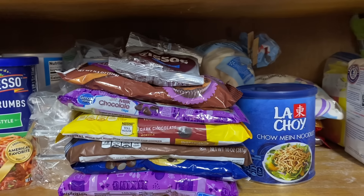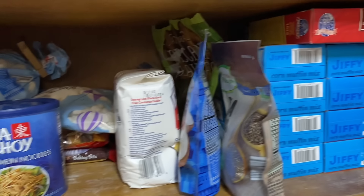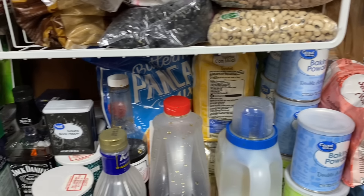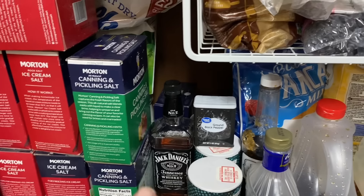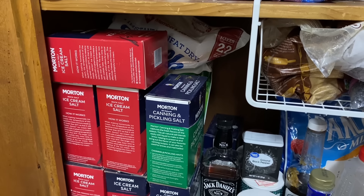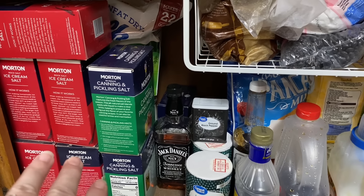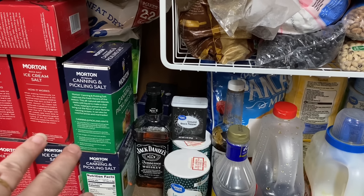On the next shelf I've got breadcrumbs, more baking supplies like chocolate chips, baker's chocolate, and marshmallows, plus some corn muffin mix. The bottom shelf has baking powder, baking soda, flour, salt, pepper, and liquor we use for making different extracts. We also make a lot of homemade ice cream, so there's ice cream salt, and I keep some canning salt here too since it's almost canning season.